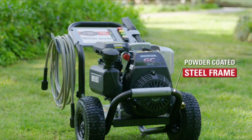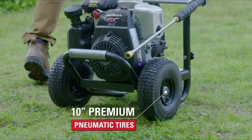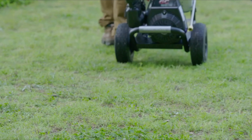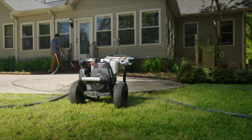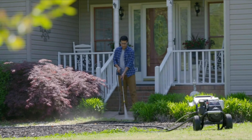Other accessories include an ergonomic spray gun and a 16-inch steel wand with five quick-connect nozzles to swap easily to match your cleaning application. It's all housed on a powder-coated welded steel frame, and the 10-inch premium pneumatic tires make it easy to transport anywhere you need it. The Simpson 3,200 PSI pressure washer is backed by our premium warranty.